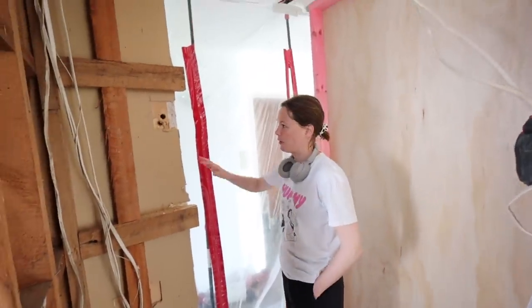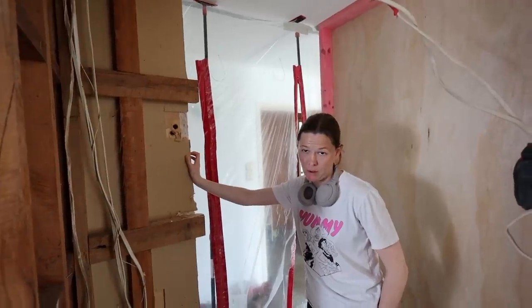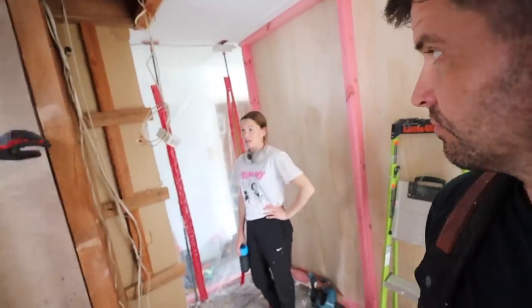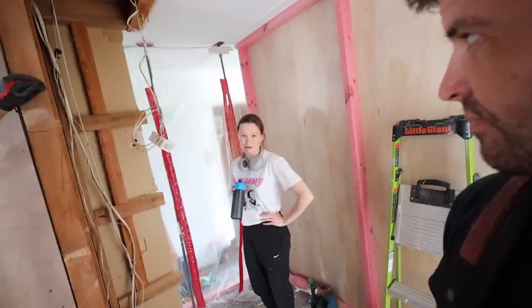So just to understand — you thought that this was a supporting wall, but it's not a supporting wall, so you need to build a supporting wall. Yes. So the plans have changed. That's renovations — we've done this a million times. This is just the first time I've had to pay for it.